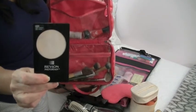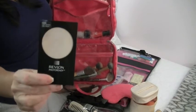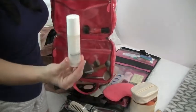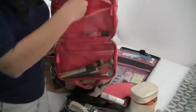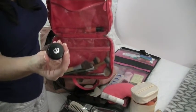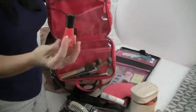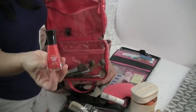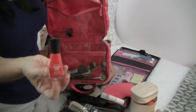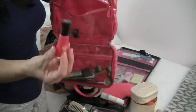I have my Revlon Photo Ready compact, which I use as a base since I don't like heavy foundation — especially in 97% humidity when I don't want to melt. I also packed primer, an extra gel eyeliner because the Victoria's Secret one took too long to apply, and a small bottle of nail polish in the color I was wearing for touch-ups. I'll put it in a separate ziplock bag in case it breaks and ruins my makeup.